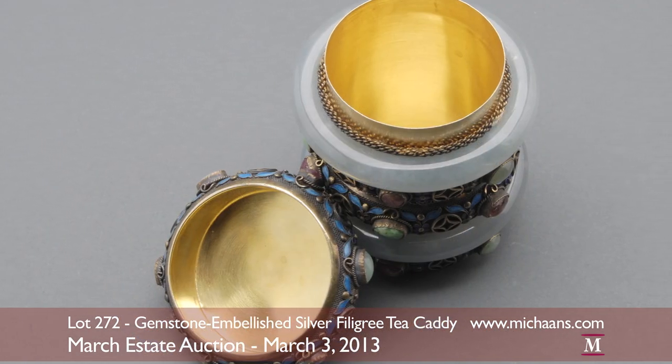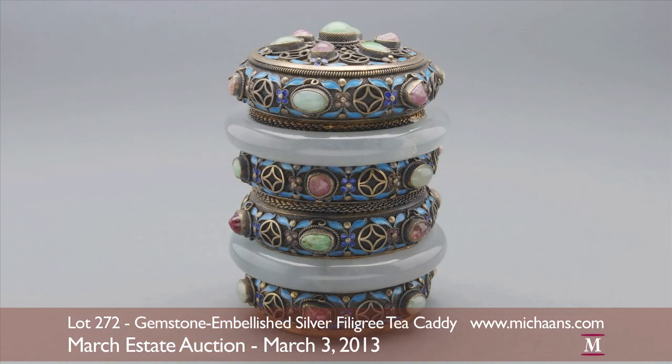The tea caddy will be available at an auction estimate of $1,200 to $1,800.